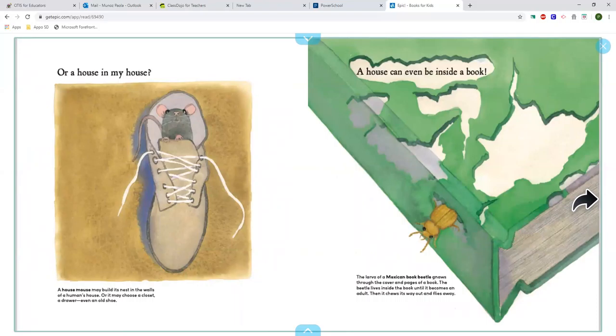A house in my house? A house mouse may build its nest in the walls of a human's house, or it may choose a closet, a drawer, or even an old shoe.